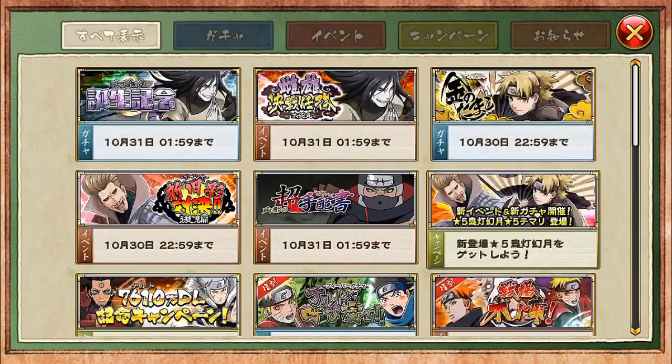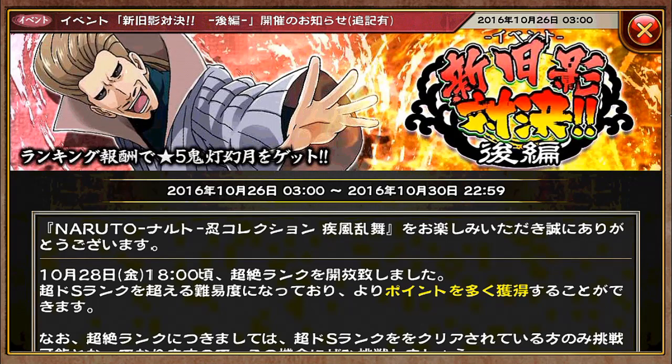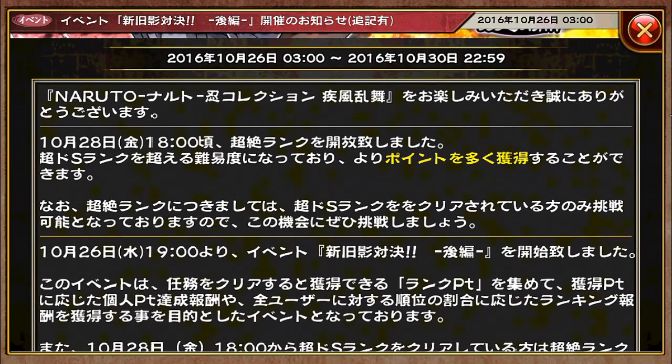Lastly, a not-so-important news: remember I just covered this yesterday regarding the battle between new and old Kages? Now they've added the new super real S rank there, so we will be able to get more points when we complete that. The highest difficulty has now been added to the game.